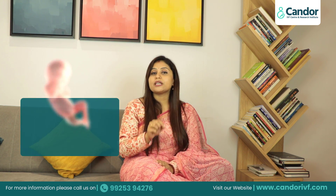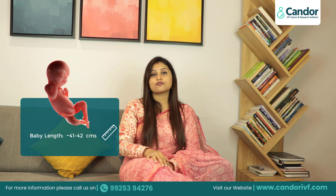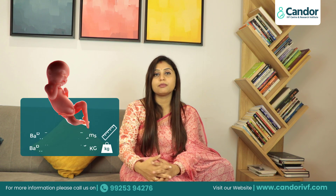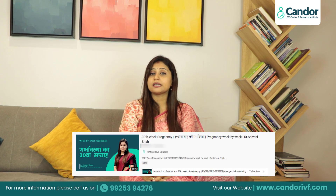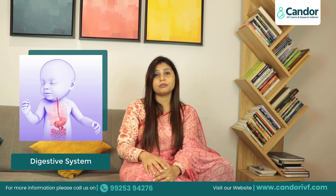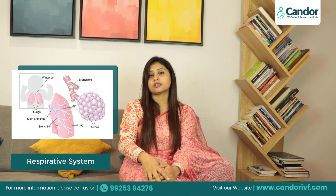In the 31st week of pregnancy, the baby's length is about 41 to 42 cm and the weight of the baby is about 1.3 to 1.5 kg. The whole body and organ development of the baby — the brain, eyes, nose, mouth, the whole digestive system, the respiratory system — all their functioning is developing well at the same pace.